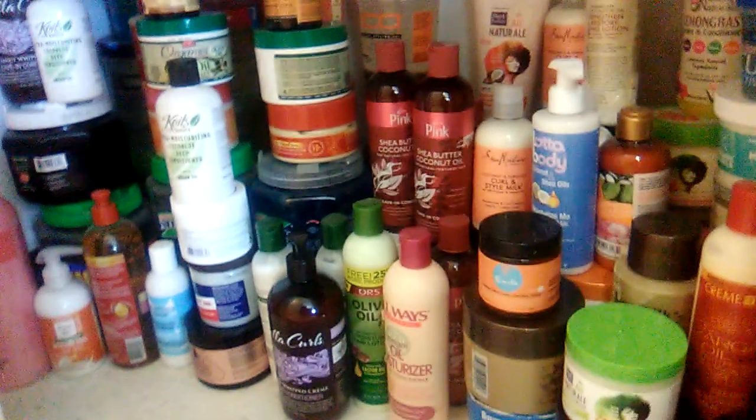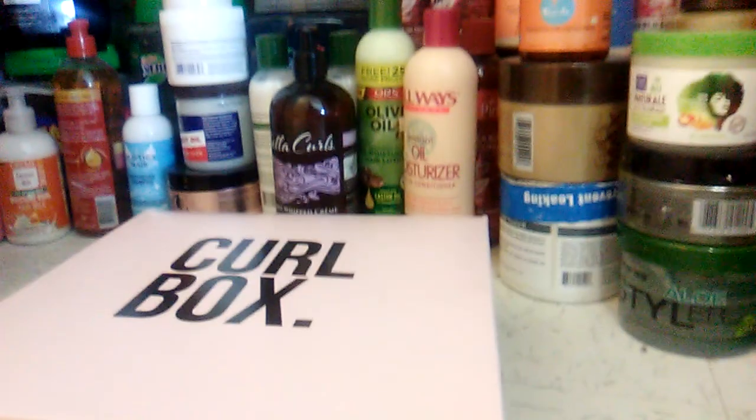On to the unboxing. Now, being that my box is late, I kind of know what's in this box and I don't want to. But I would like to show the unboxing as it is. Okay, let's see what they have.